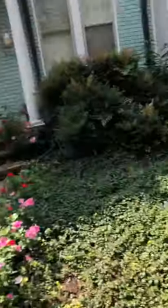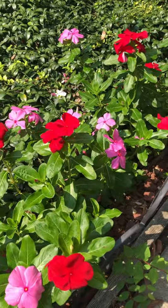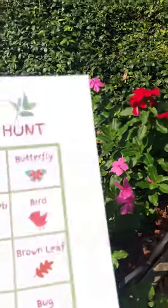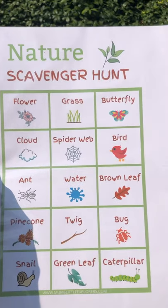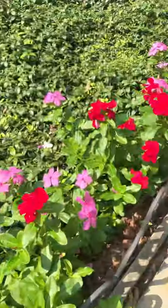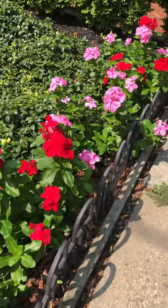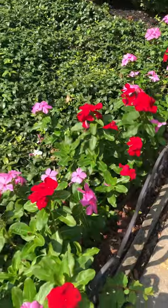Aren't they beautiful? Do you see the flowers? Flowers — right on there. Where is the flower? There it is. We found them. There are the flowers. What colors do you see?